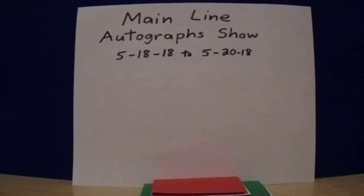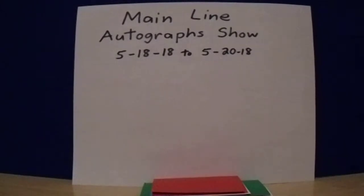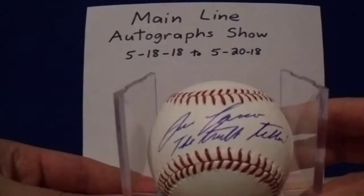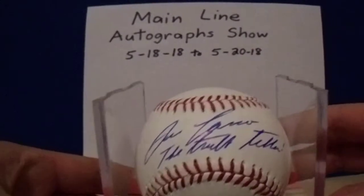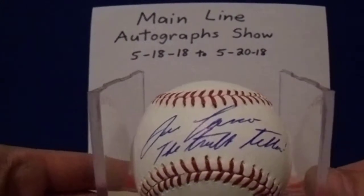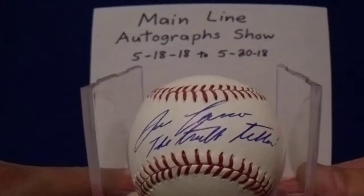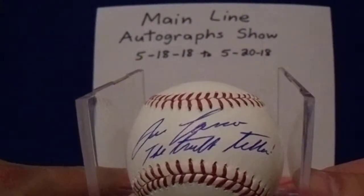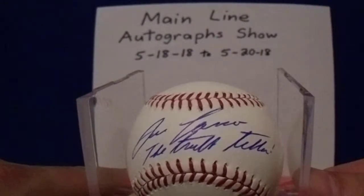On to Saturday — I had about nine different people. First off is Jose Canseco, and I got the inscription 'The Truth Teller' — something original that he put on there. I was thrilled that he did that.